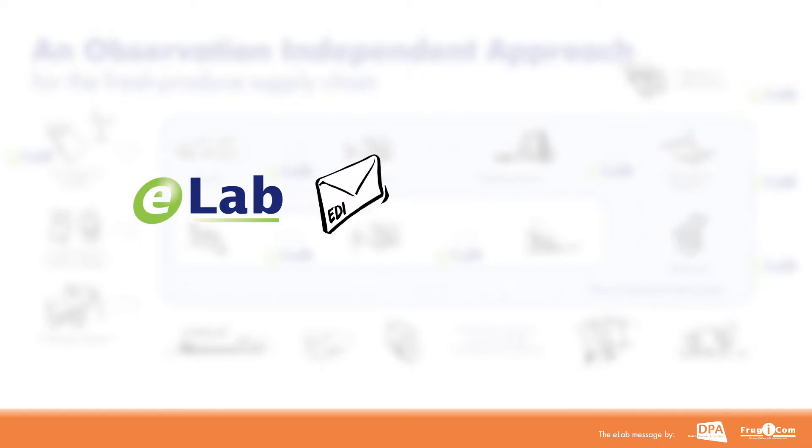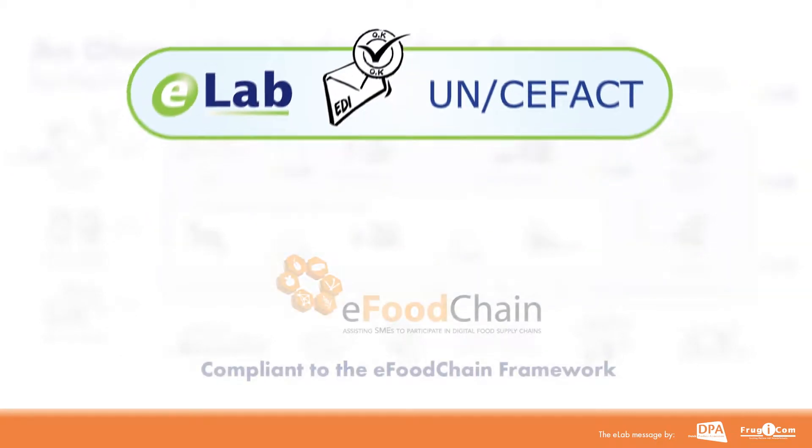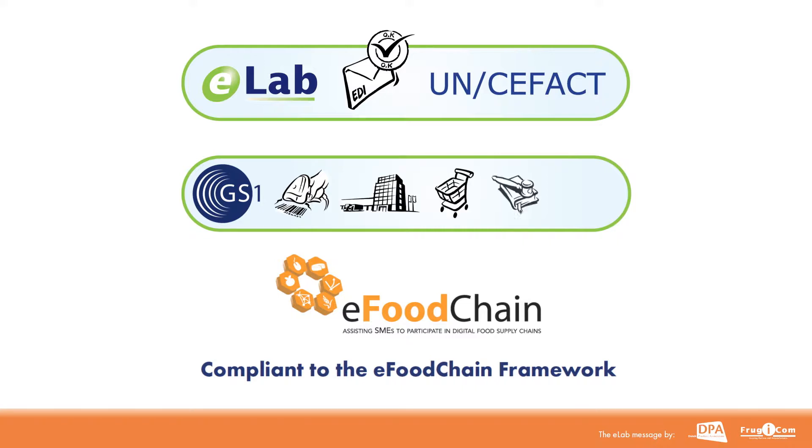This procedure and the messages and codings used are approved as an international standard by UN/CEFACT. Also, due to the use of GS1 retail standards like global location number and global product classification, the results can be matched to the systems used by trade, retail, government and the quality control agencies.